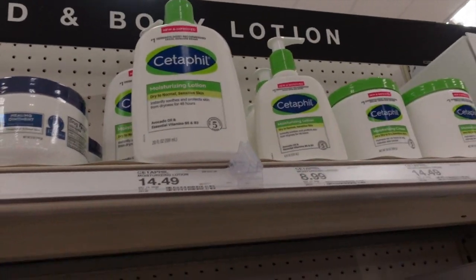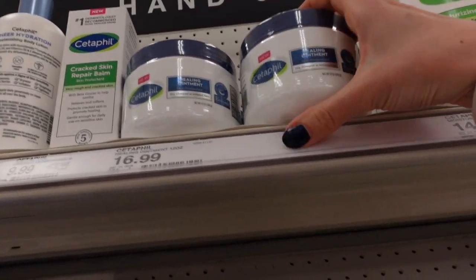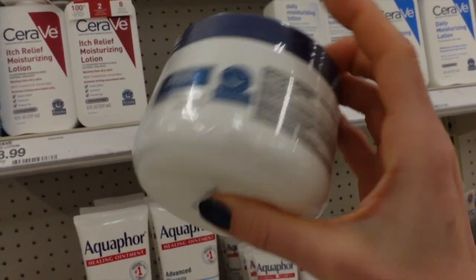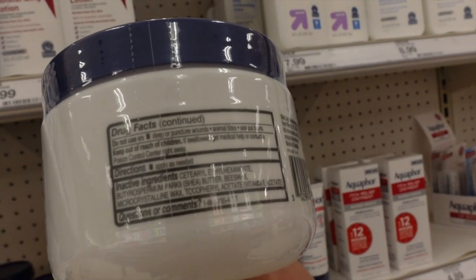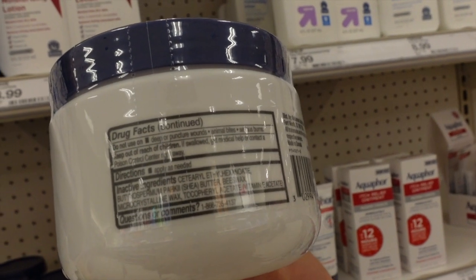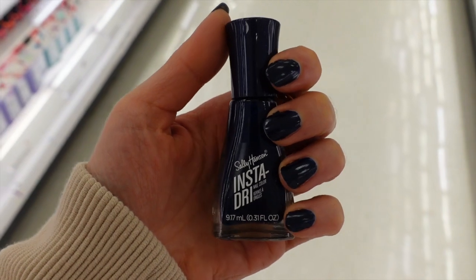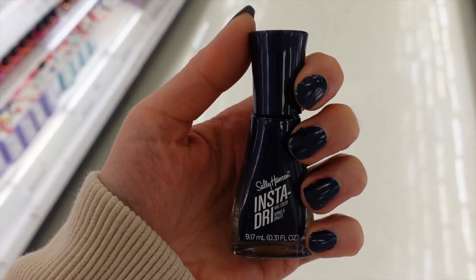Cetaphil rebranded their packaging, and they came out with a healing ointment — petrolatum, which is going to be really good for dry skin, and shea butter. Looking forward to trying that actually.